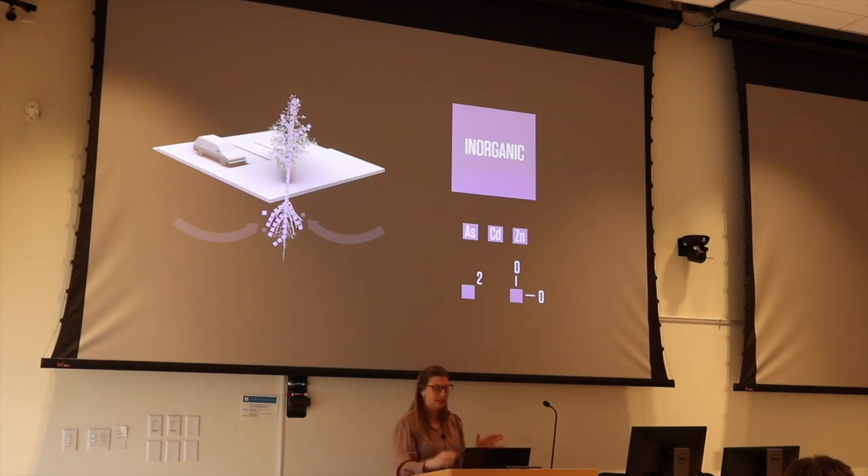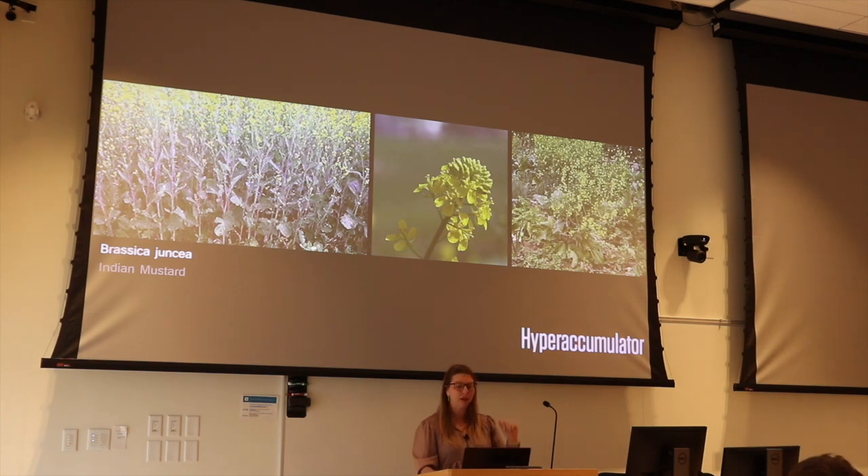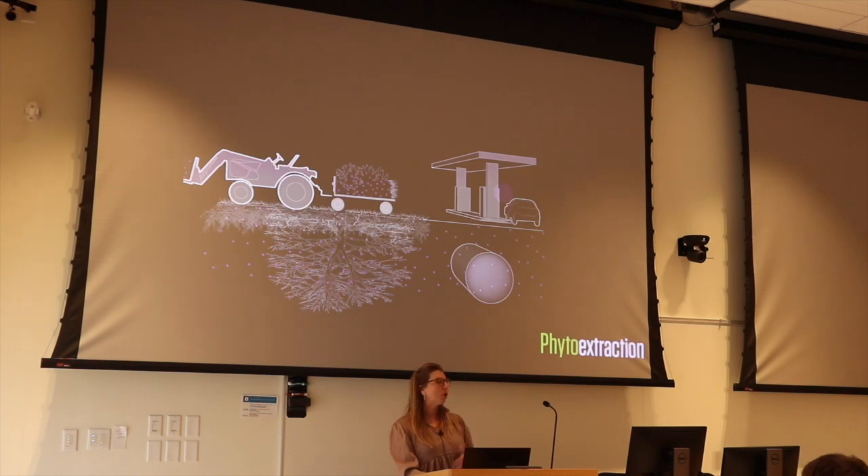For inorganic contaminants you install what we call a hyper-accumulator — a plant matched to a particular contaminant that takes it in — but then you have to come behind and harvest it and bring it to a landfill facility, because you have to move that contaminant off site. For phyto extraction, the plant takes up at least 100 times more of a particular contaminant than something else would.